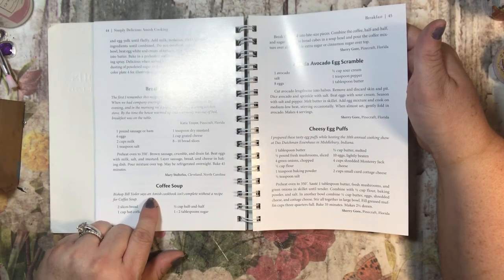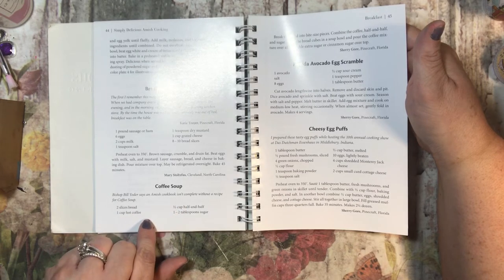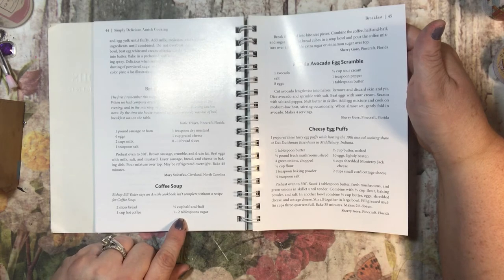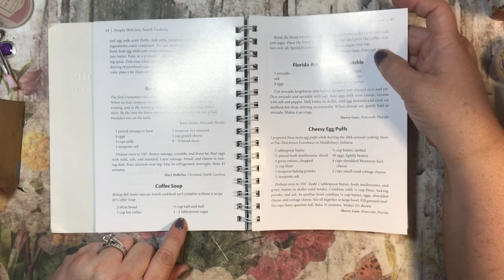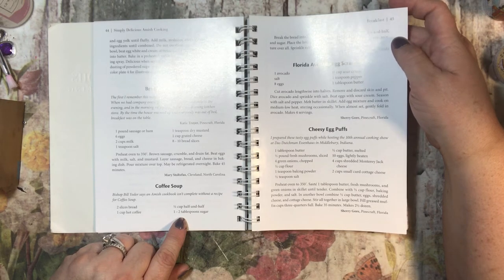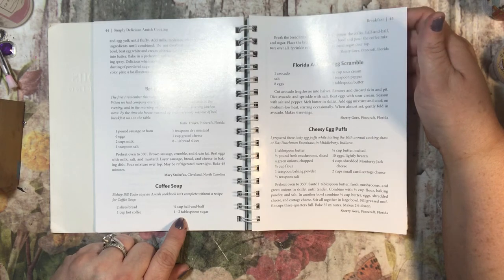Bishop Bill Yoder says an Amish cookbook isn't complete without a recipe for coffee soup: two slices of bread, one cup hot coffee, a half cup of half and half, one to two teaspoons of sugar. Break the bread into bite-sized pieces, combine the coffee, half and half, and sugar, place the bread cubes in a bowl and pour the coffee mixture over all. Sprinkle extra sugar or cinnamon on top. I'm not sure I'd like that, but it sounds interesting.